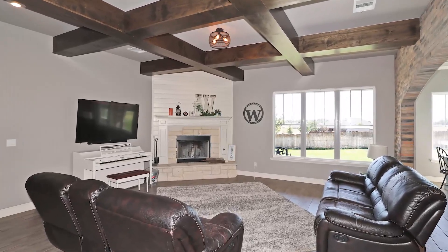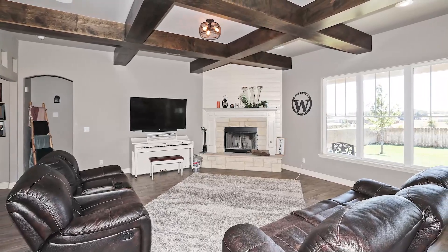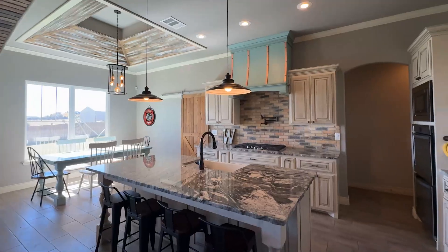The expansive great room is designed for entertaining, featuring a coffered ceiling, a stone fireplace, and an integrated sound system that sets the mood for gatherings.